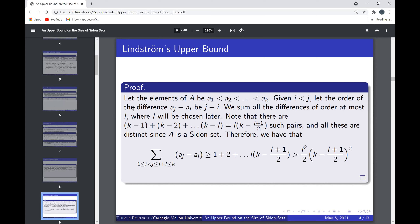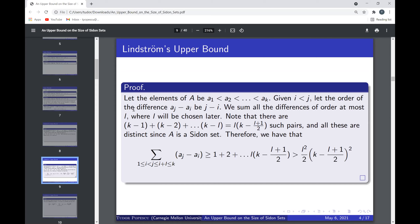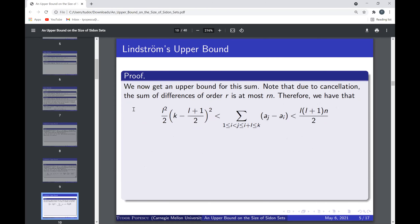What's interesting about differences of order at most l is that all of these are distinct, because A is a Sidon set. Differences are distinct not only of a fixed order but any two differences are distinct: if a − b = c − d, then a + d = b + c, contradicting the Sidon property. Because all differences are distinct, the sum of differences of order at most l must be at least 1 + 2 + ... + l·(k − l + 1)/2, which is greater than (l²/2)·((k − l + 1)/2)².